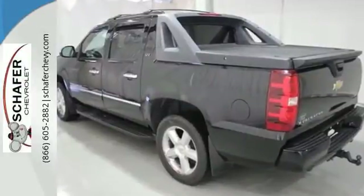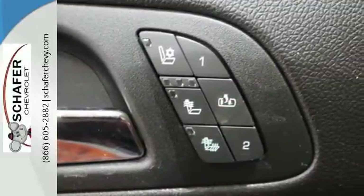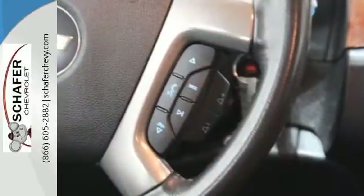It also features power door locks with two-stage unlock, dual-zone air conditioning, a powerful Bowtie V8 engine, four-wheel anti-lock vented disc brakes, and driveline traction control.